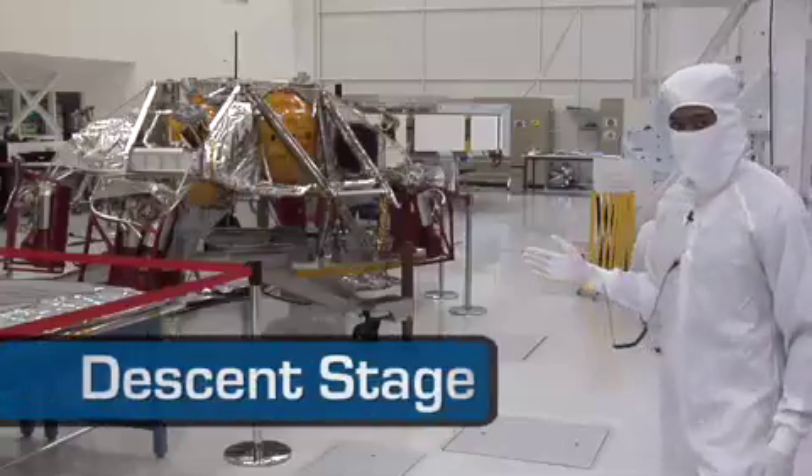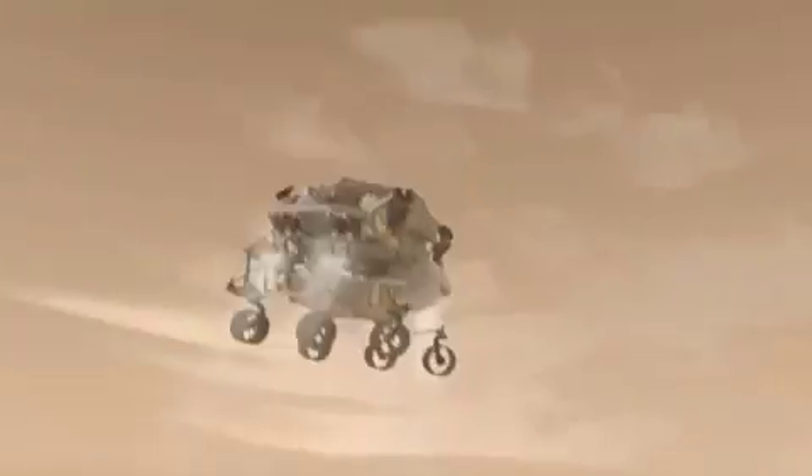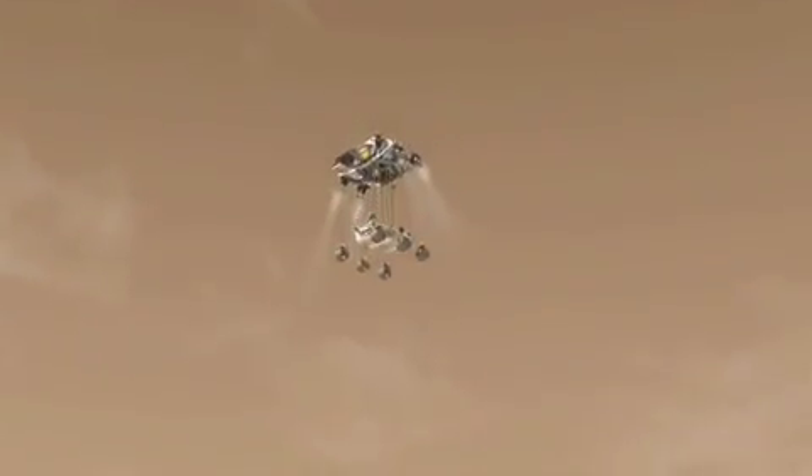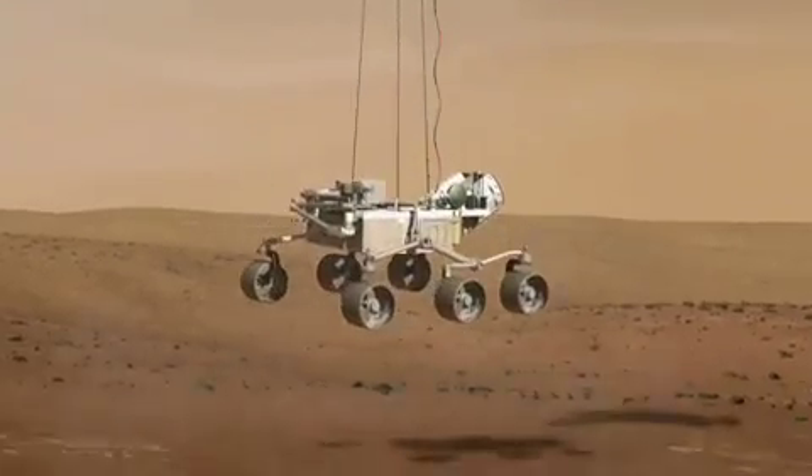Here we have the descent stage. Some call it the sky crane. After we detach from the parachute, this has the responsibility of lowering the rover with the help of eight retro rockets seen in red to a soft landing on the surface of Mars.